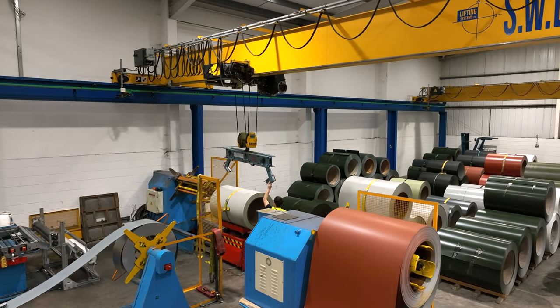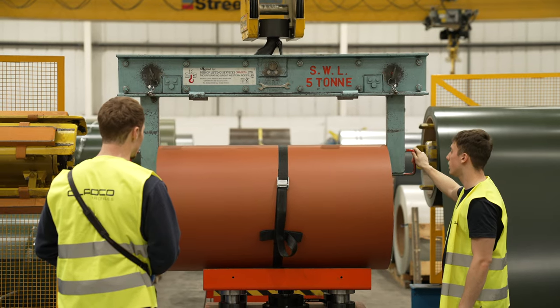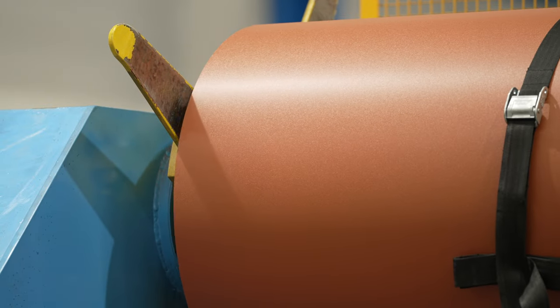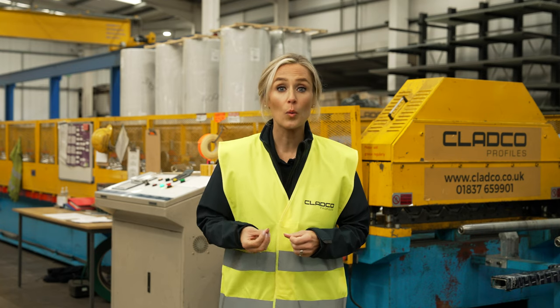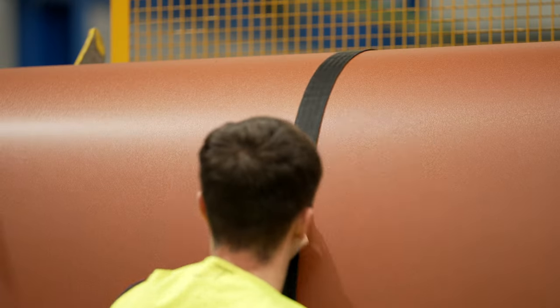An overhead gantry crane picks up the corresponding coil and positions it onto a metal bed ready for the decoiler to take hold. From the bed, the steel coil is connected to the decoiler, which holds the coil in place in preparation for the roll forming machine.